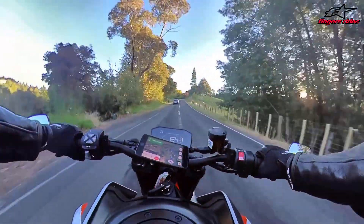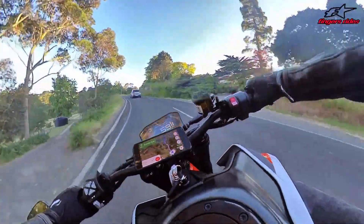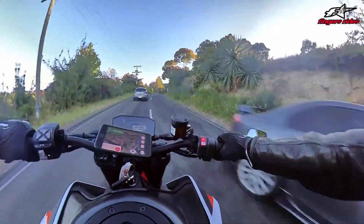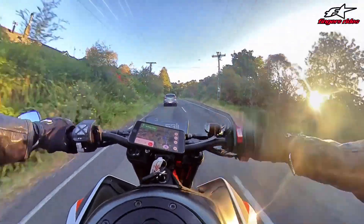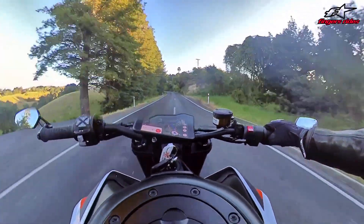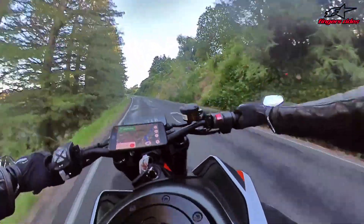It sticks to the road and you can just flip it around - it's so light and agile. It's kind of weird, it's so different to the Dorsoduro in that respect because the Dorsoduro was a big, heavy, chunky machine.